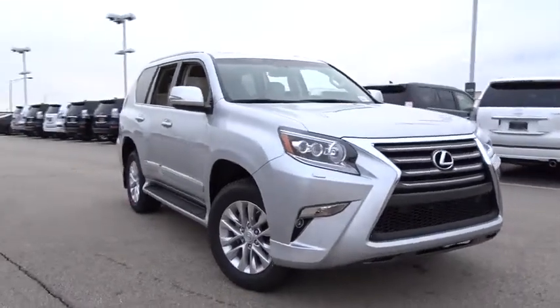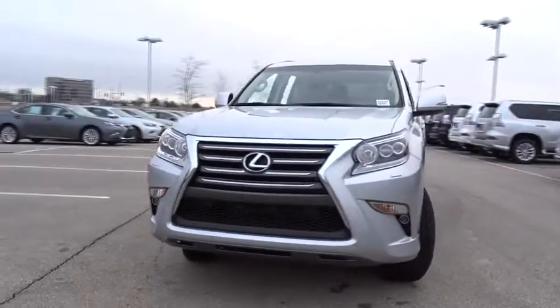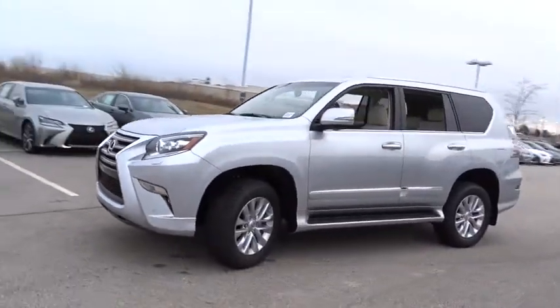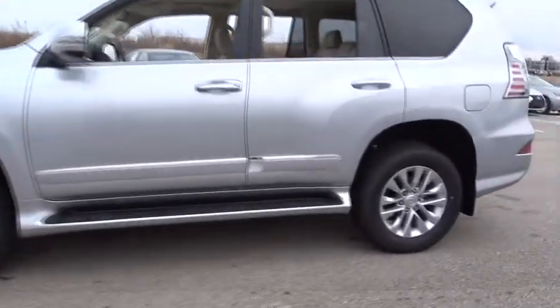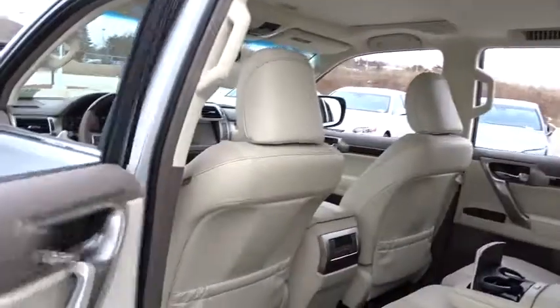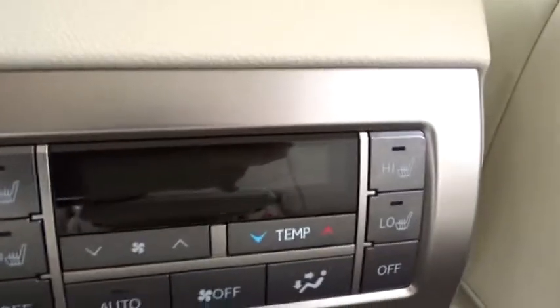The 2018 Lexus GX460. This seven-passenger utility vehicle is more powerful, capable, and versatile than ever before. Visionary in every sense of the word, the GX460 boasts one of the tightest turning circles in its class, a suspension system that helps enhance your capability, and the best-in-class V8 fuel economy. Here are some of this vehicle's great options.